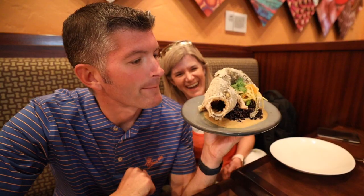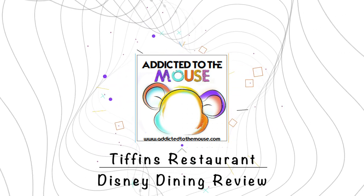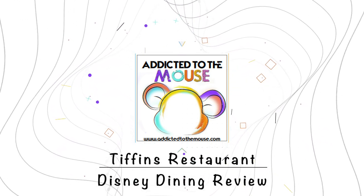We're bringing out the fancy clothes today. Hey everyone, Dan and Leslie, welcome back to another Disney Dining Review. I'm not sure that we would call my tank top fancy clothes, but I do have on a skirt. You've got a dress. I got a collar. We are headed to a restaurant that I've always been intrigued by but we've never taken the time to go to, which is Tiffin's at Animal Kingdom.